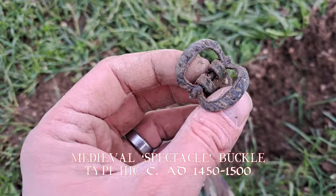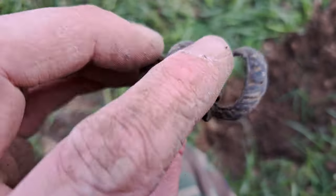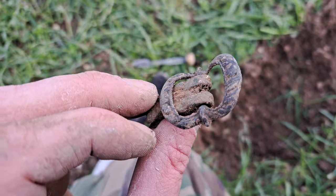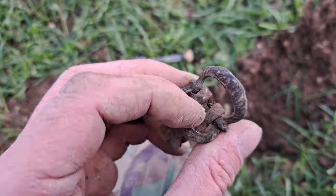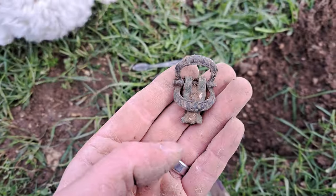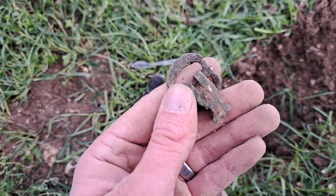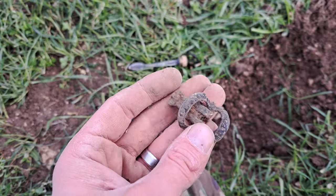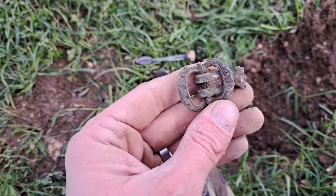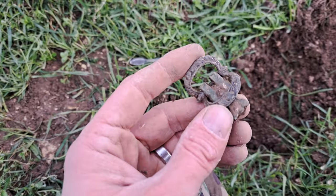All it takes sometimes is a find like this to just restore your faith in metal detecting. Because I was starting to get cold, just finding rubbish, and then something like that comes along. Very, very nice. And it also restores your faith in the field you're in as well, because when you find something like that — God knows what else could be here. So just keep looking.